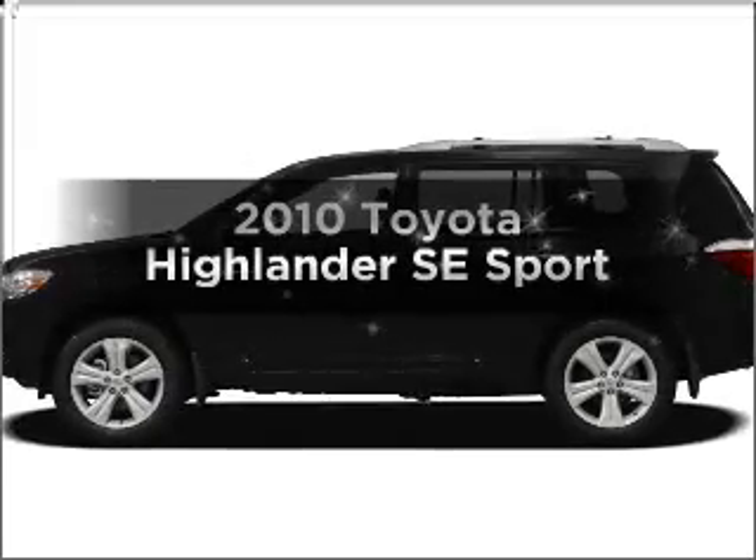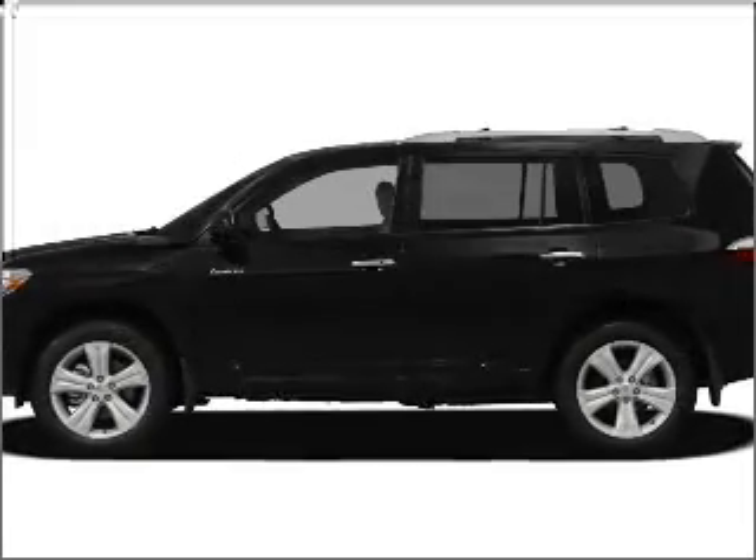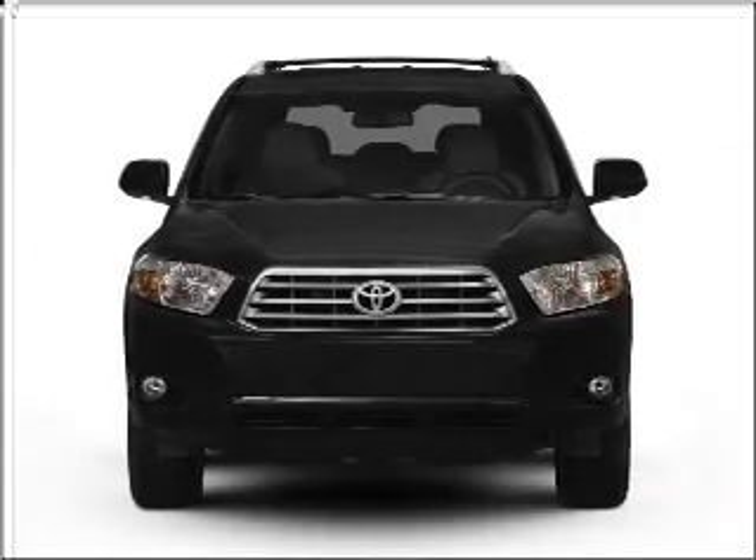Check out this 2010 Toyota Highlander. Everything you need under one roof with this great vehicle.